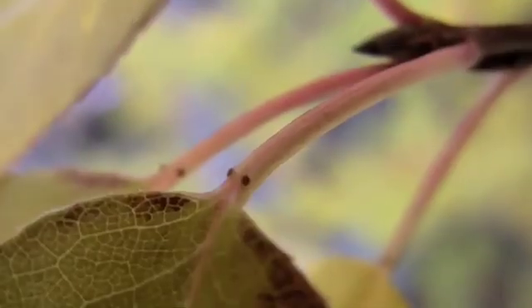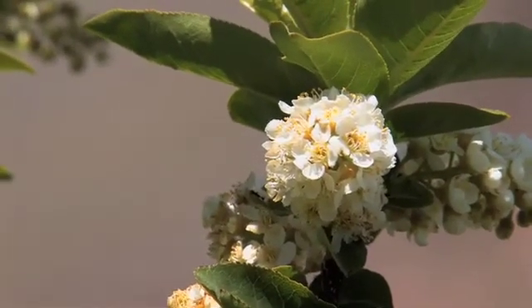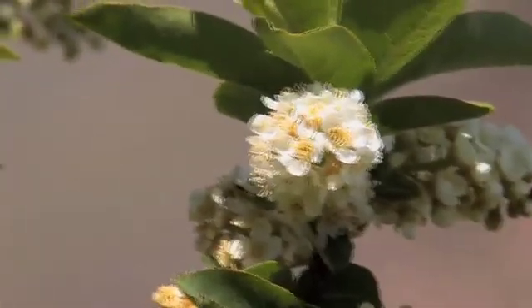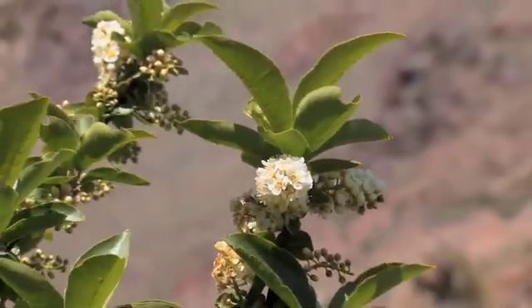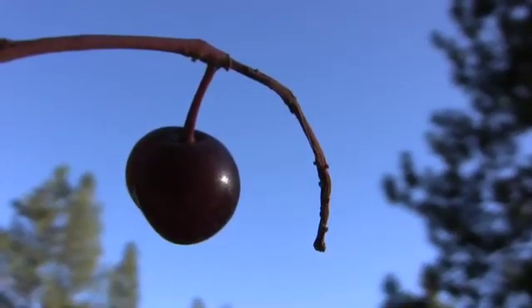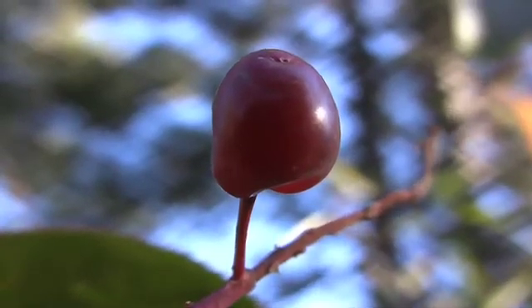There are minute glands on the petiole. The flowers are white, and are borne in loose terminal racemes, 3 to 6 inches long, appearing after the leaves. Fruits are dark red to purple drupes, a third inch in diameter, maturing in late summer.